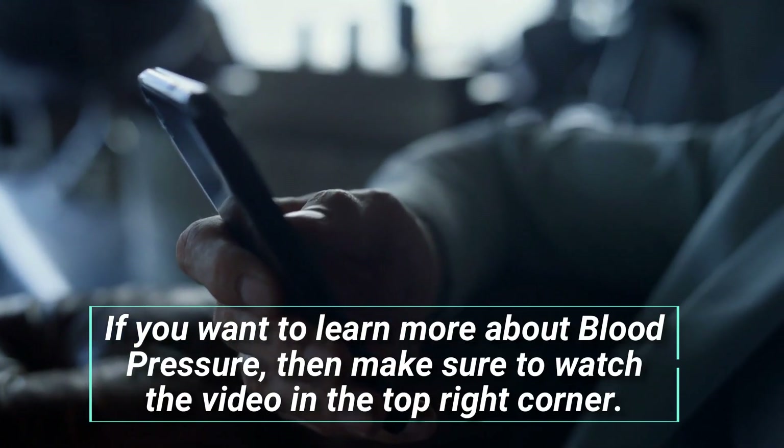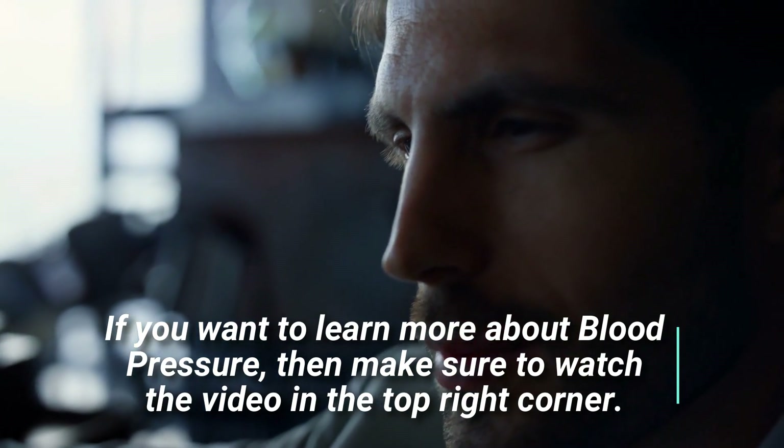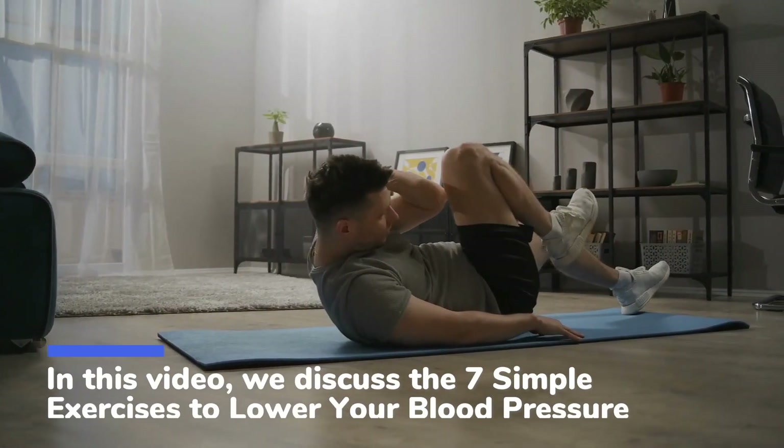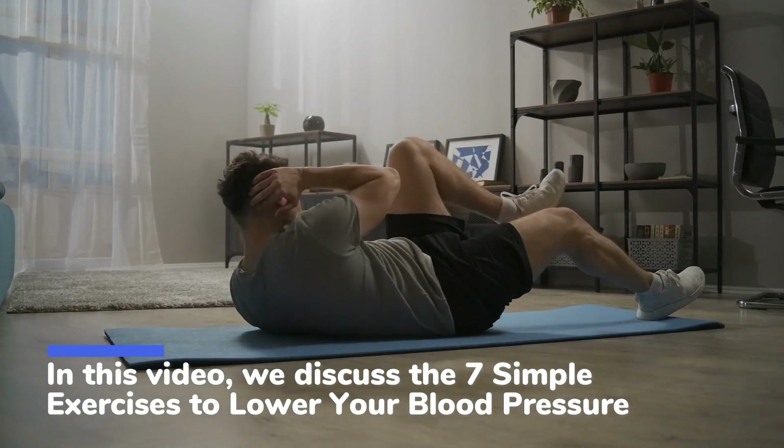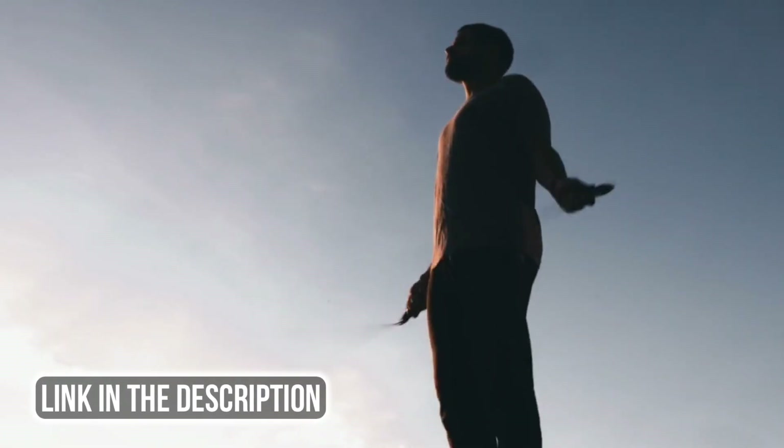If you want to learn more about blood pressure, then make sure to watch the video in the top right corner. In this video, we discuss 7 simple exercises to lower your blood pressure. I will also leave a link in the description below.